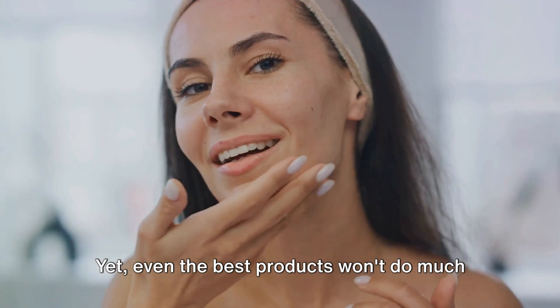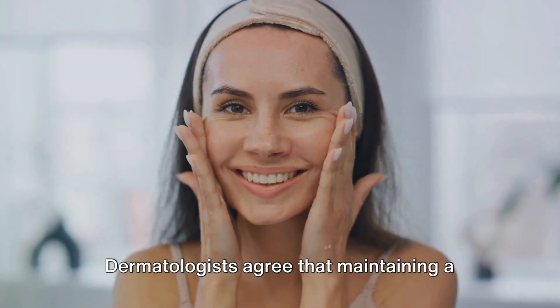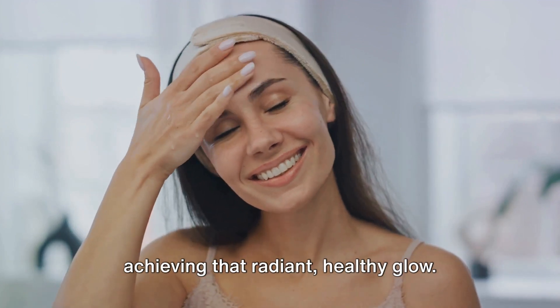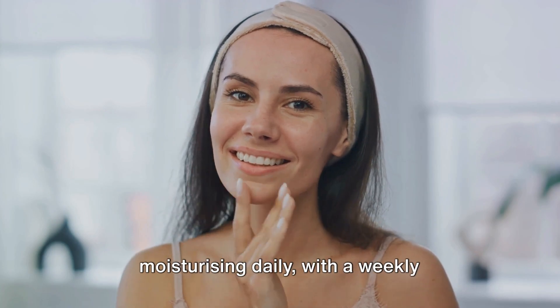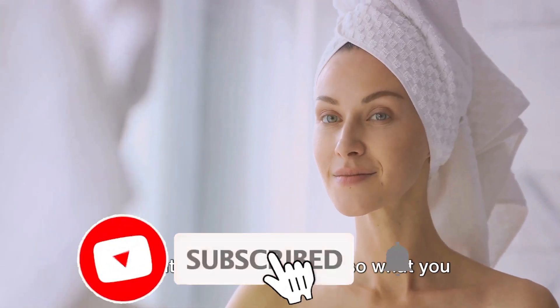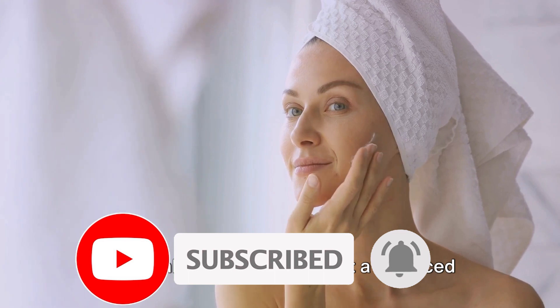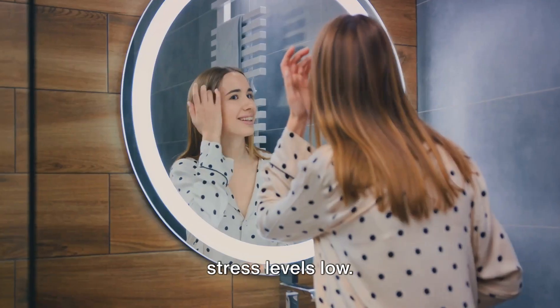Yet even the best products won't do much if you don't use them consistently. Dermatologists agree that maintaining a consistent routine is essential for achieving that radiant, healthy glow. This means cleansing, toning and moisturizing daily, with a weekly exfoliation thrown into the mix. And remember, it's not just about what you put on your skin, but also what you put in your body. So drink plenty of water, eat a balanced diet, get enough sleep and try to keep stress levels low.